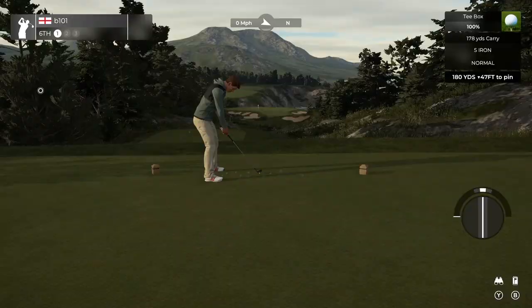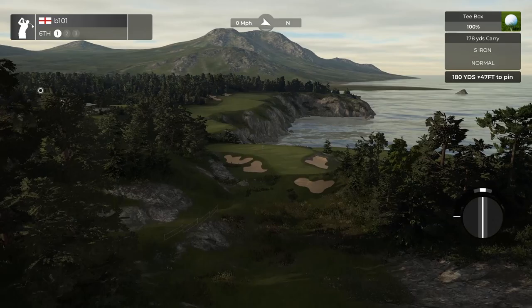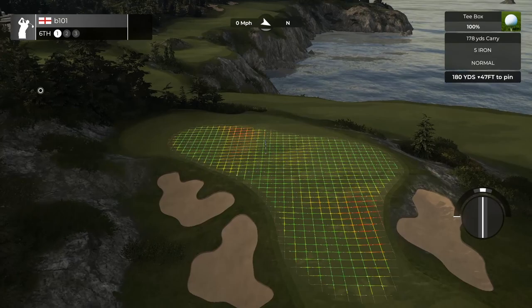The second of the par threes on the front nine is a stunner, looking all the way down — some 50 feet downhill, which is a huge elevation change and makes you really question your club selection. You do want to leave the ball below the hole if you can, and the green all runs from right to left.